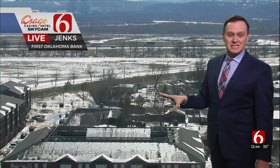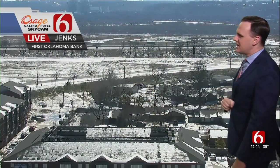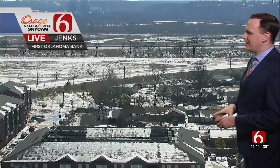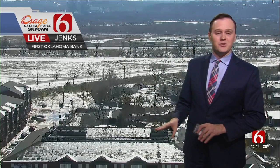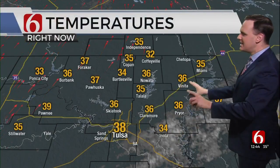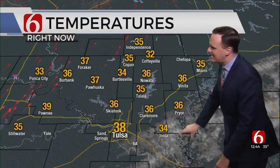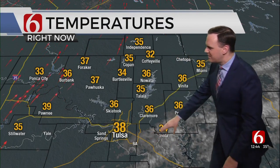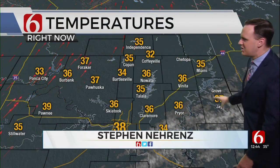Now, of course, some areas have still got a lot of that sleet hanging around on the ground, on the grassy surfaces. This is looking from Jenks, not too far from the Oklahoma Aquarium. A lot of portions — even the southern half of the metro, then to the north and east, and also in parts of southeastern Oklahoma — still have sleet on the ground. That is a lot of sleet that's still on the ground.